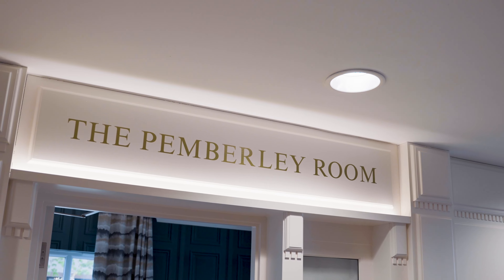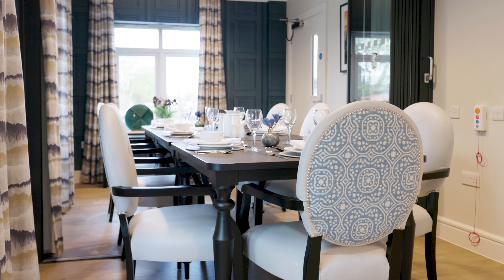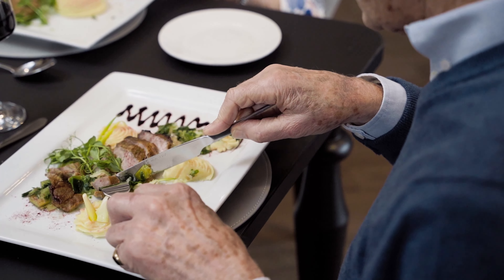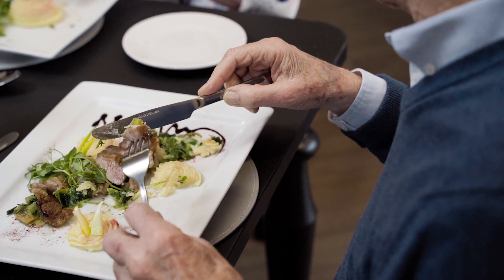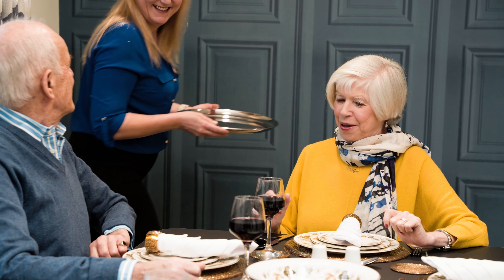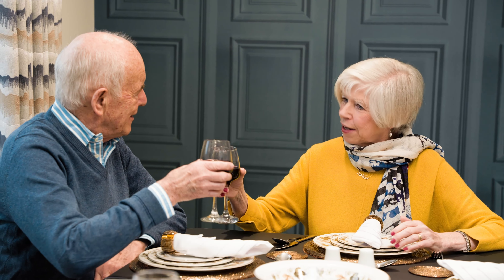Our private dining suite, the Pemberley Room, offers the perfect place to enjoy a delicious meal with family and friends. Our kitchen team is on hand to deliver a menu of your choice, so it's simple to play host at a dinner party while we take care of all the preparation.